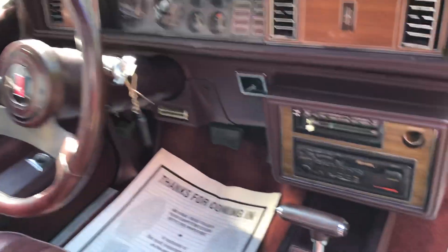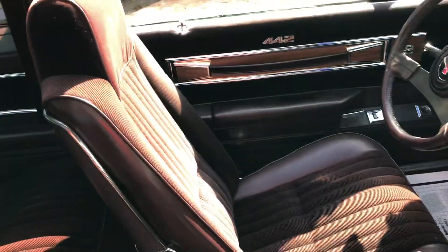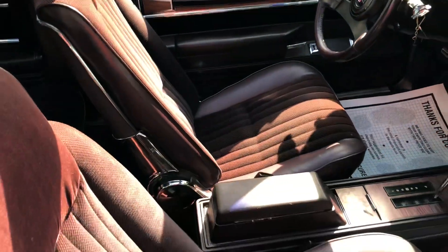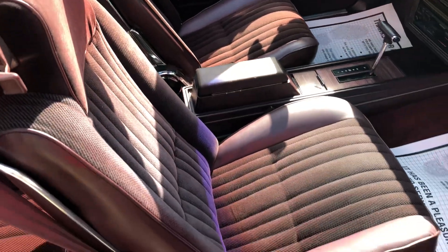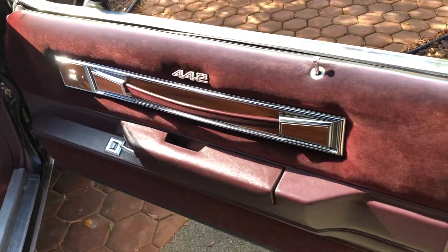Most of the original interior. The radio has been changed and it looks like the seat bottoms were done — just the sides. Nice and clean interior.